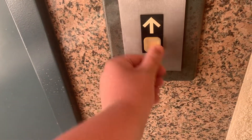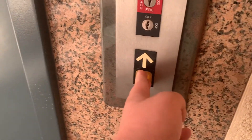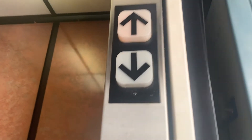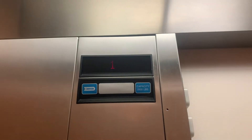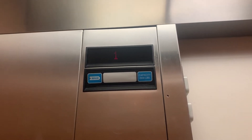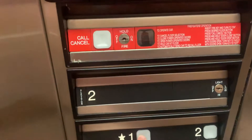Today we are at 7465 Lake Mead, and we got another Dover Impulse. Notice that this is the same plaza we're in. Let's go up to two. This is Elevator 2 in this plaza.